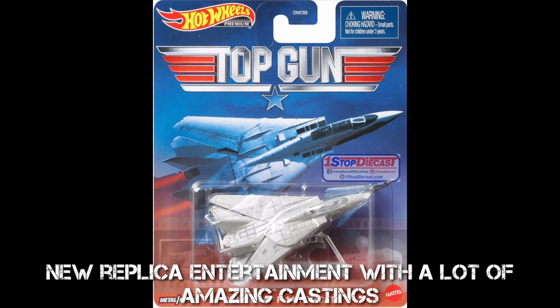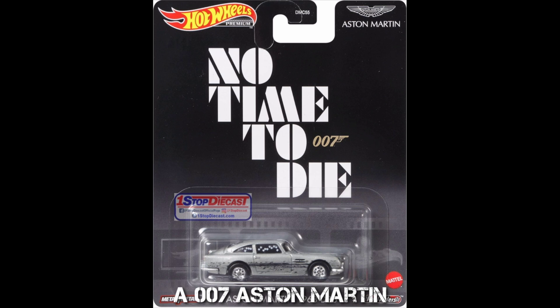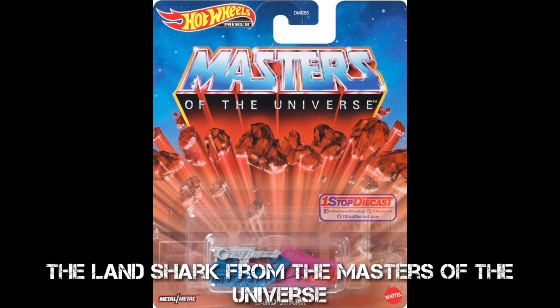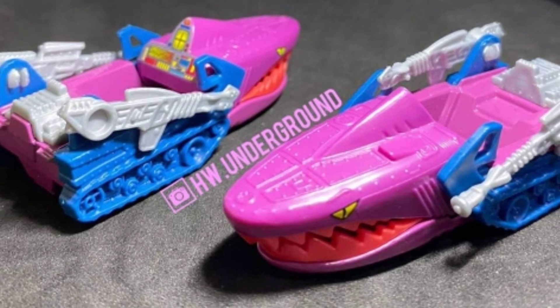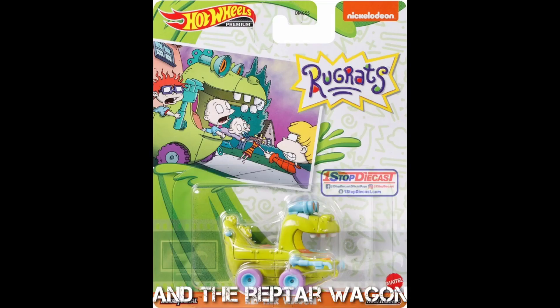The new Replica Entertainment series features a lot of amazing castings: the Grumman HW F-14 Tomcat, a 007 Aston Martin, the Cruella de Vil car, and the Land Shark from Masters of the Universe, and the Eruptor Wagon.